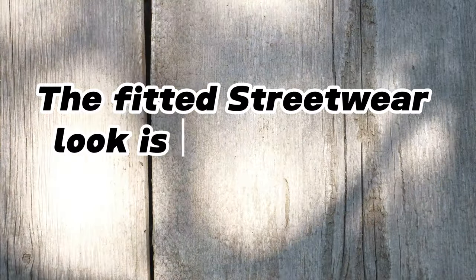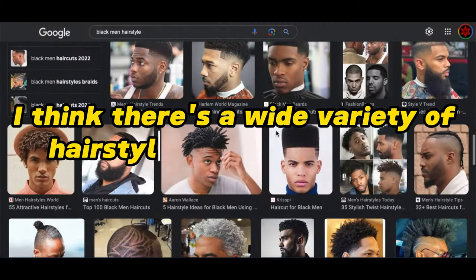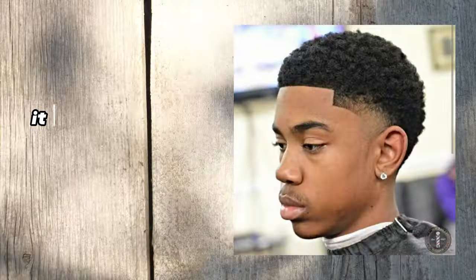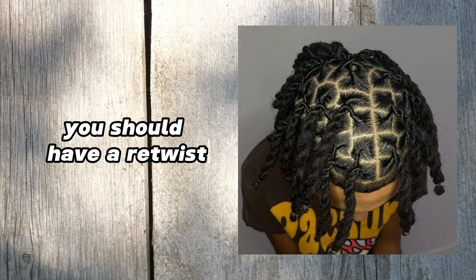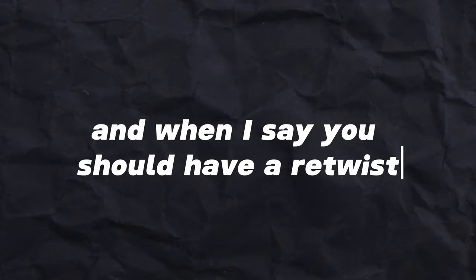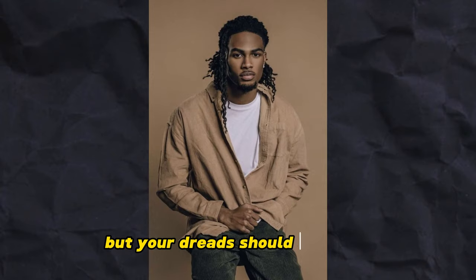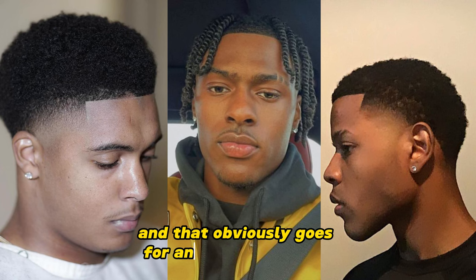The fitted streetwear look is characterized by being cool and comfortable. When it comes to hairstyles, there's a wide variety that can go well with this look — it just has to be a clean and well kept style. So if you have dreads, you should have a retwist, and if you have waves, make sure it's lined up. Your dreads should look nice and you should at least have a lineup, and that obviously goes for any other hairstyle.